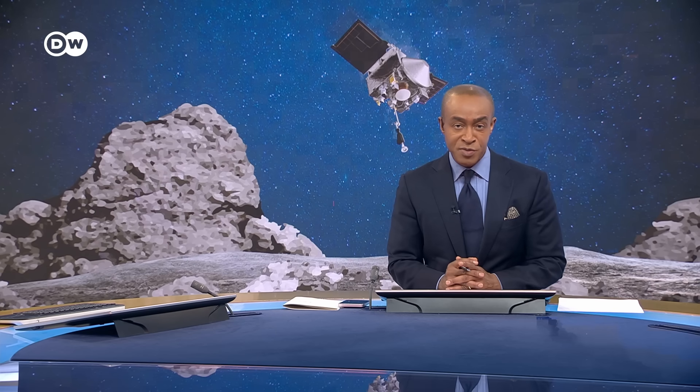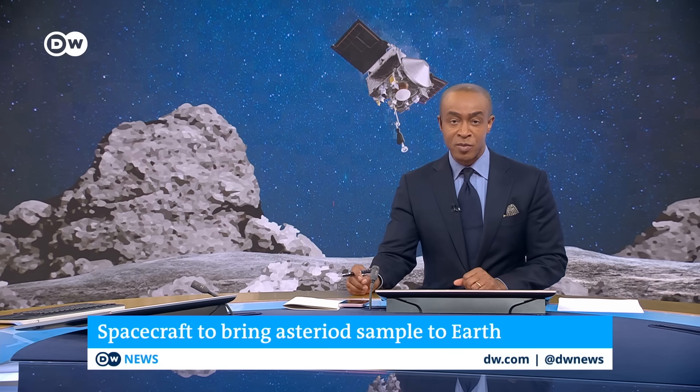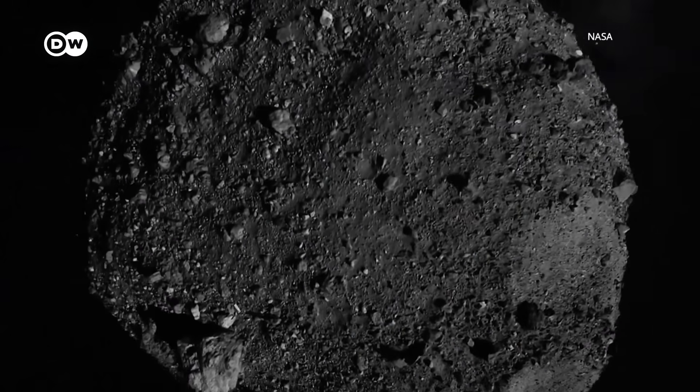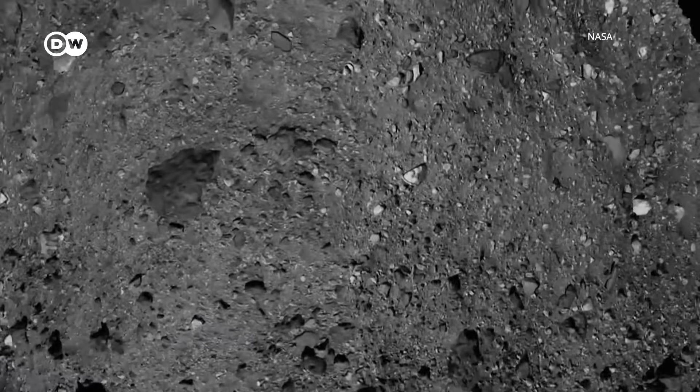A seven-year, billion-dollar space mission to bring asteroid samples back to Earth is nearing its end. A NASA capsule is due to land back in the US in a few hours, carrying rock and dust from an asteroid called Bennu. Scientists hope it will offer a glimpse into our solar system's earliest history. This asteroid may be tens of millions of kilometers from Earth, but now a little bit of Bennu is coming much, much closer.